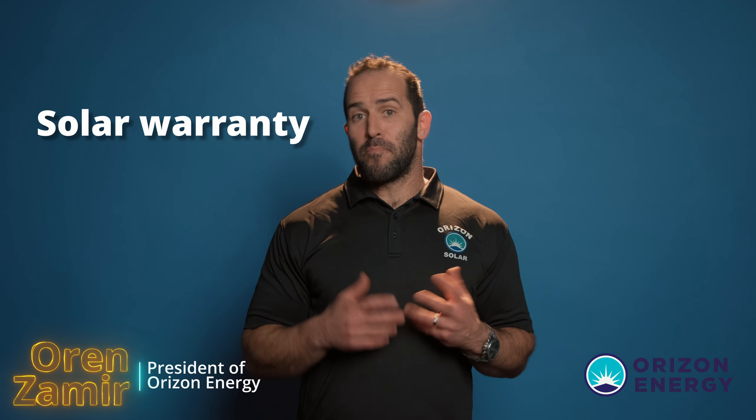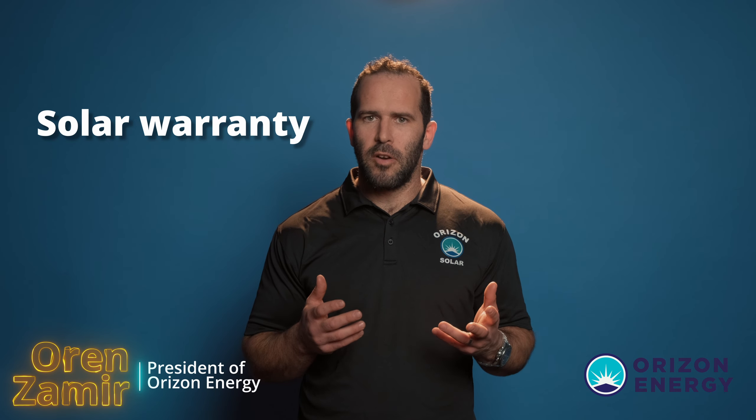When you go with a large project like solar and renewable energy, you want to know that you're in good hands for the long term. Solar has quite a unique amount of warranties.